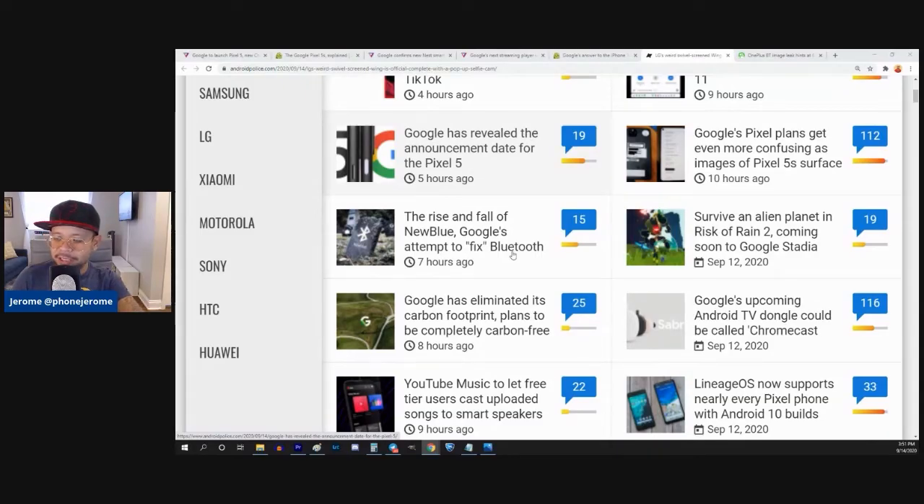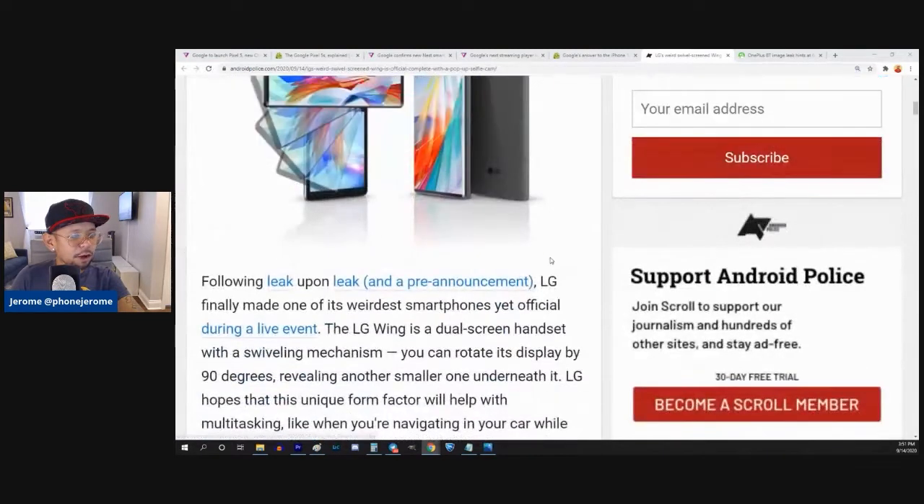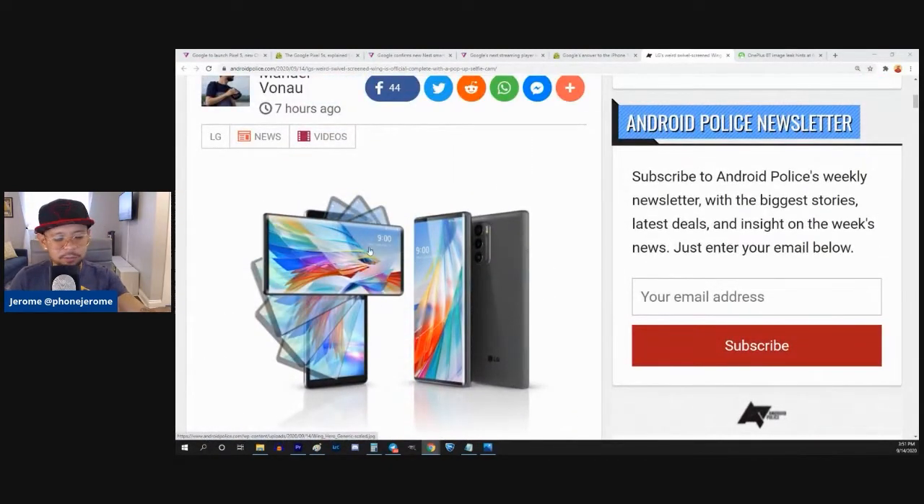Somebody told me in chat that it has a 765 chipset — that's about all I know. And it swivels. It does this swivelly thing, like it does this thing right here.